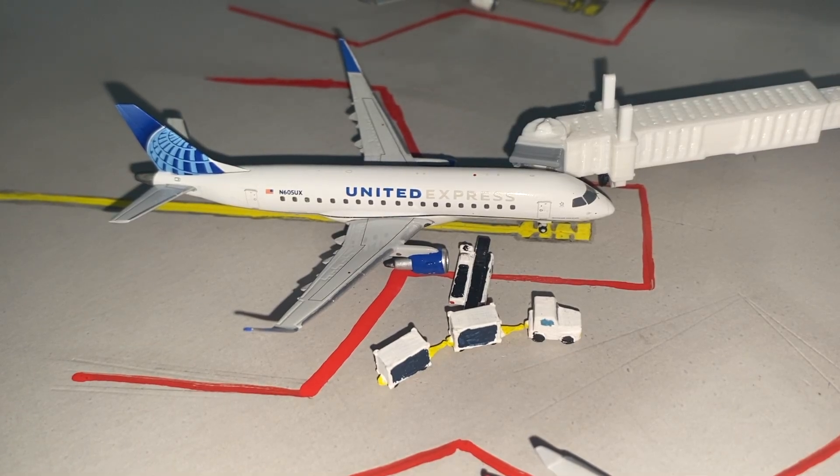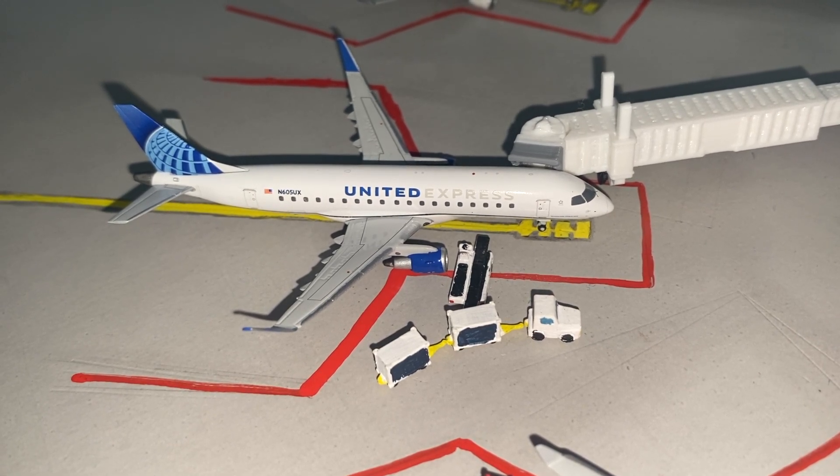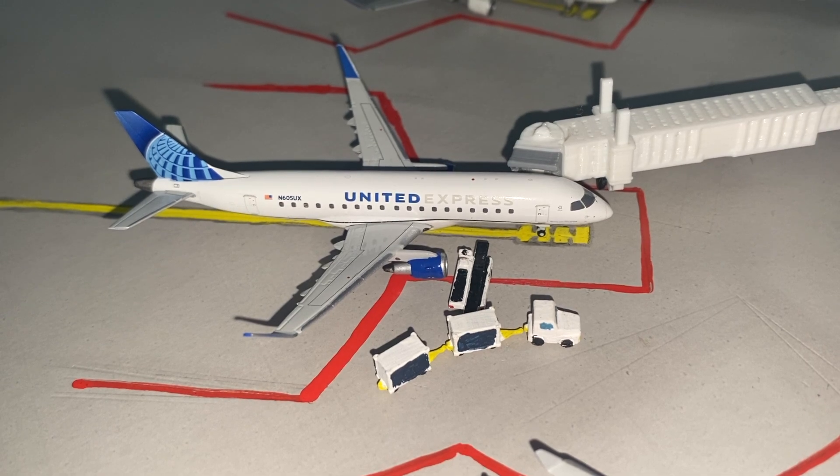Next at gate 7 we have another United Express Embraer 175, also operated by SkyWest. This aircraft is getting loaded up for its short trip down to Chicago O'Hare.